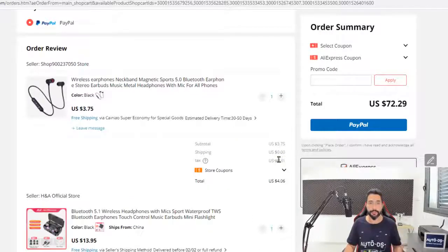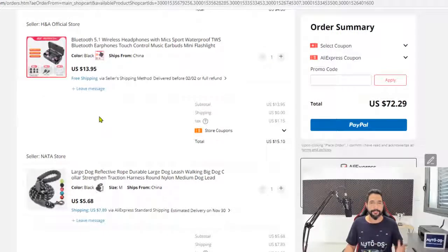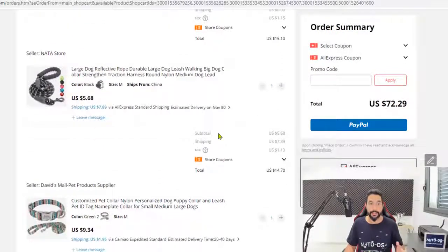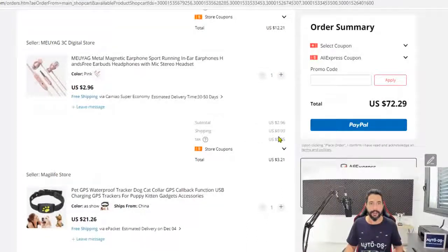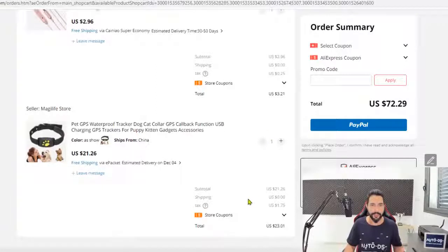You have your subtotal, shipping costs $0, and tax — about 30 cents because I'm shipping to a US address. Some states have tax, others don't, but that has nothing to do with PayPal. For the next item: subtotal, shipping cost, tax — but no PayPal fees, no extra payment provider fees. Again, subtotal about $3, tax 25 cents, no shipping, no PayPal fees. And for this dog collar, another $20, tax $1.75, no PayPal processing fees.